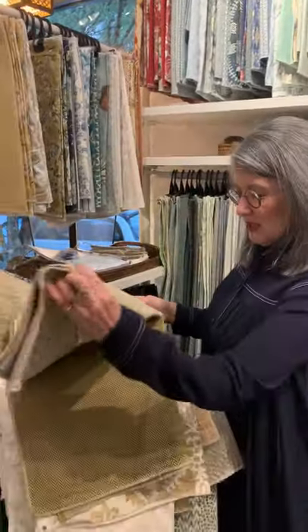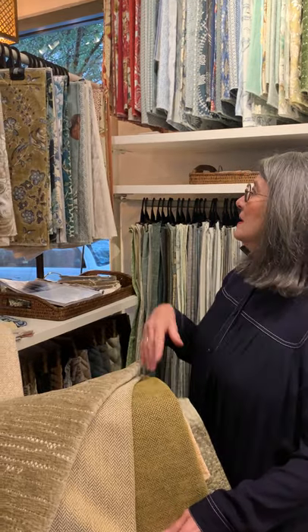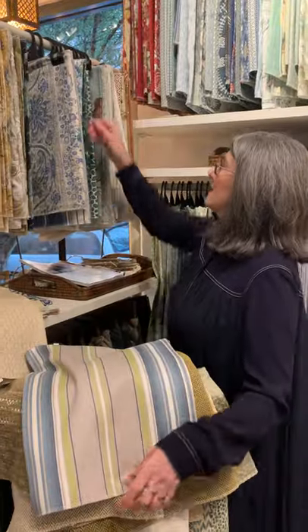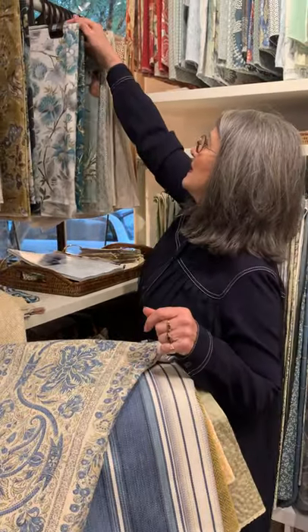And then we have some of these which are just lovely again. It's one of those things that people don't always think about at Tigger Hall — we do have the most beautiful plains and textures and weaves here, and this is one of the collections that is just gorgeous. Some of her prints and stripes are beautiful — look at that gorgeous stripe and the coordinating stripe that goes with it.